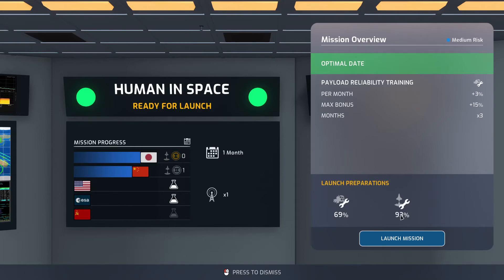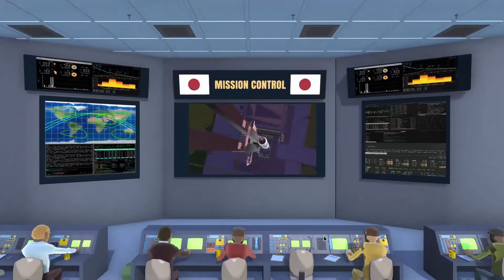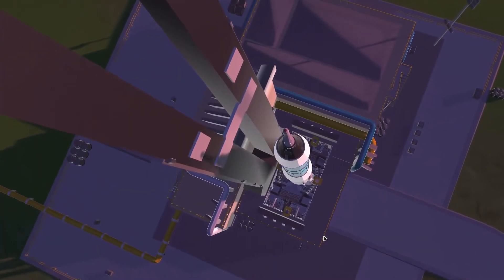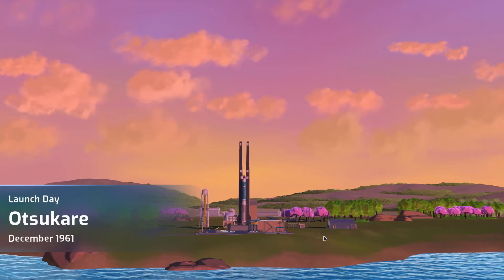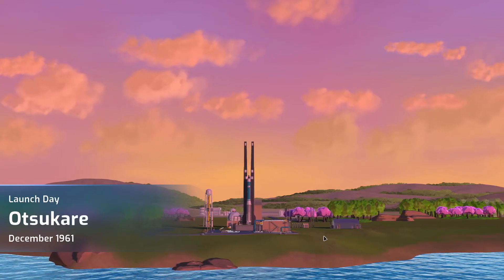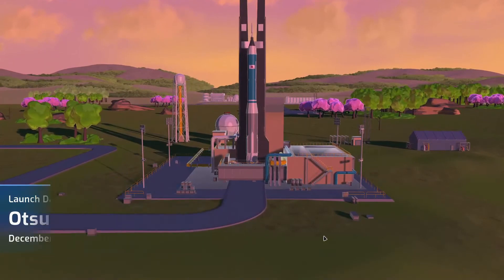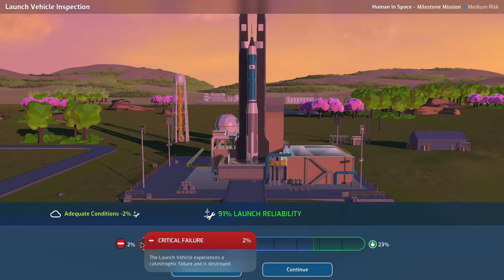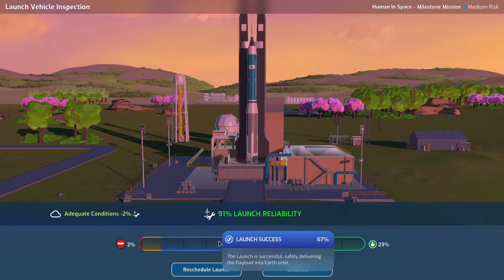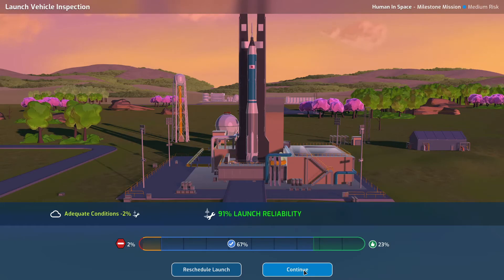We've got 69 payload and 93 launch reliability now — let's go for the launch mission. It's a nice launch day for the Auto-Sacar, December 1961. We've got added conditions — minus 2% okay, fair enough. We've got 2% critical, 8% negative, 6% normal launch, or a positive event at 23%. I think that's good odds so let's continue.